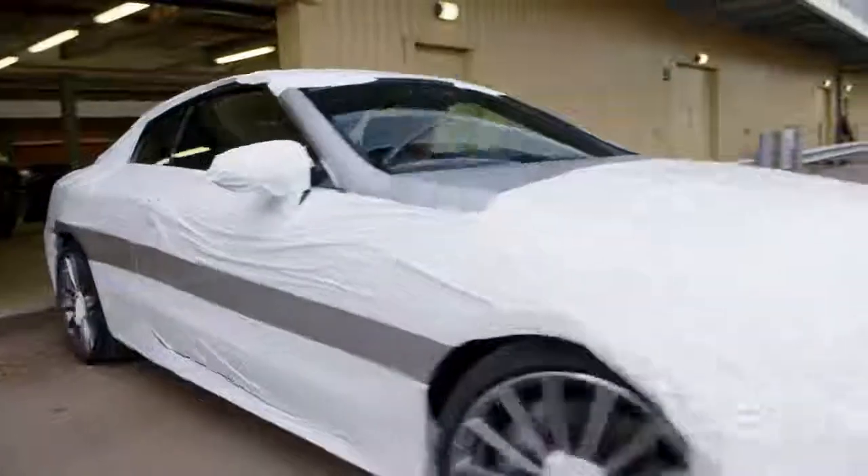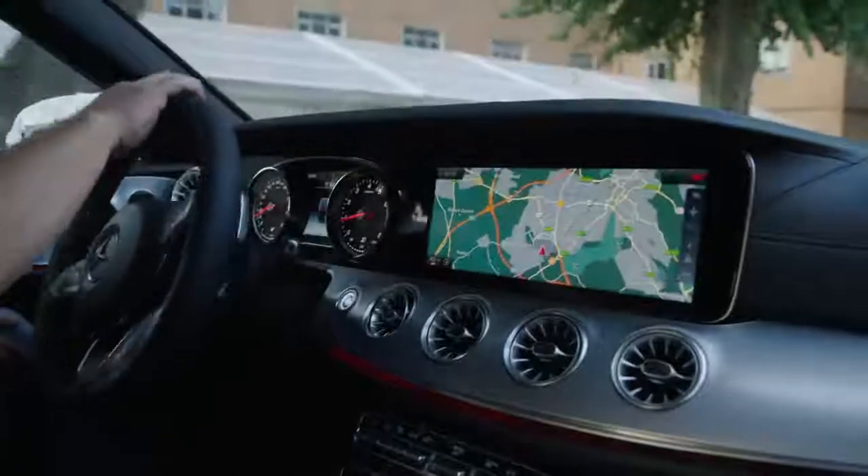Today we've got something very exciting, extremely exclusive. It's been built especially for this show. The brand new E-Class convertible from Mercedes-Benz. This car is a prototype, and we have it here exclusively for Wonder Woman.